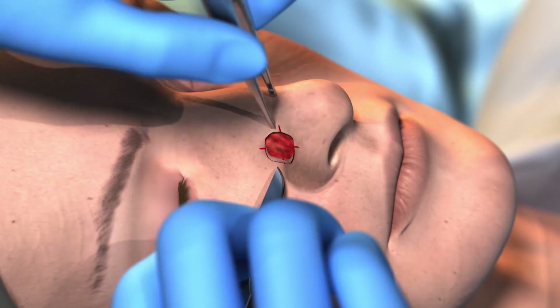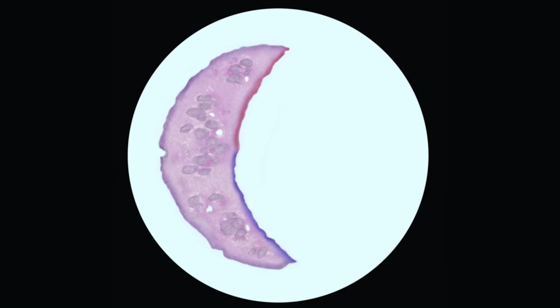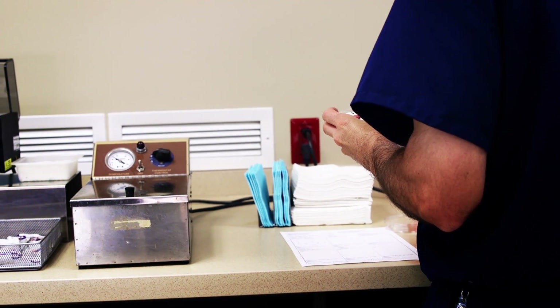This additional tissue will again be inked and processed in the lab for analysis. This process is repeated until no skin cancer cells remain. It is not uncommon to need multiple stages to ensure that the entire skin cancer has been removed, so it is best to prepare to be at your surgeon's office the entire day if necessary.